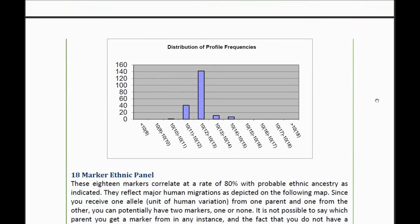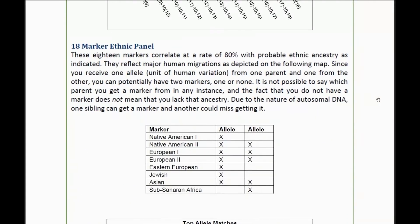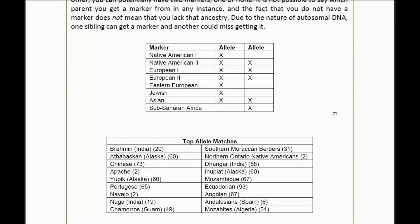You'll see it's an AT marker ethnic panel. It talks about the nature of autosomal DNA and how one sibling can inherit something and another sibling not. That basically shows that I have a little bit of everything from everybody, and then this gives my top allele matches based on those 18 markers.